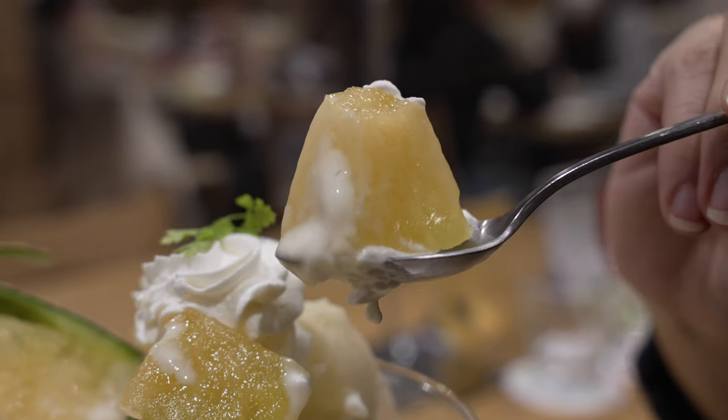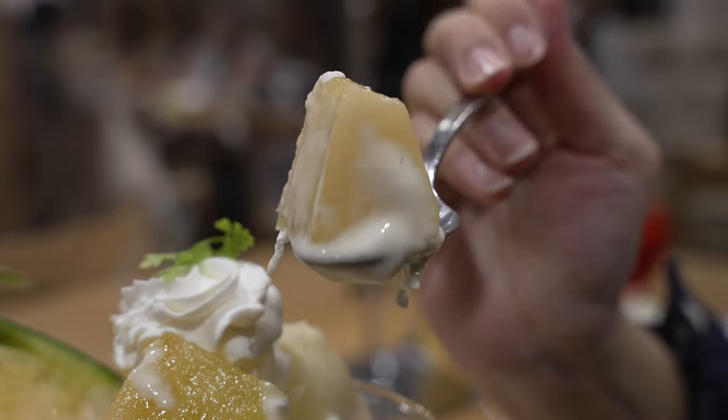Holy cow, it really explodes in your mouth. It's like an atomic bomb of musk melon.